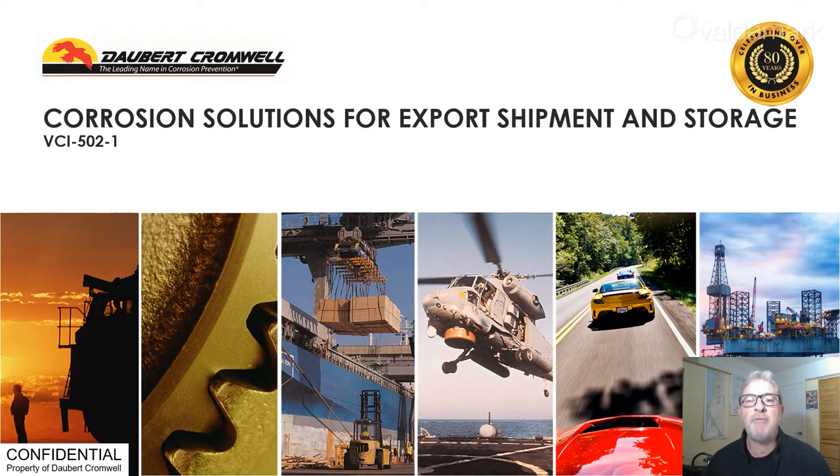We hope you've already viewed our VCI 101 titled Volatile Corrosion Inhibitors. In that presentation, corrosion basics and how VCI works is covered.